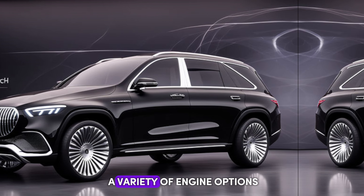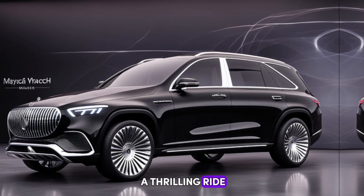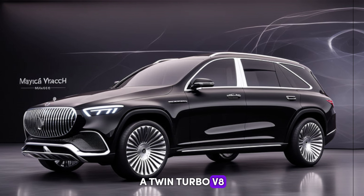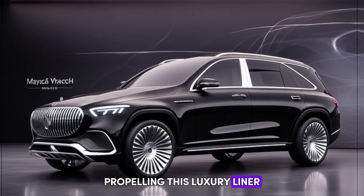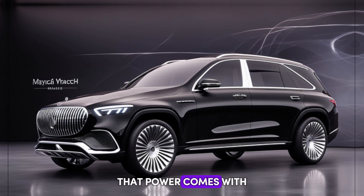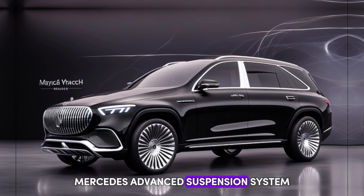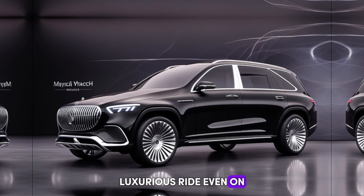Now let's peek under the hood. The S680 offers a variety of engine options, but one thing's for sure — you're in for a thrilling ride. The top-of-the-line engine, a twin-turbo V8, packs a serious punch, effortlessly propelling this luxury liner from zero to sixty in a blink. But that power comes with unparalleled refinement — Mercedes' advanced suspension system ensures a smooth, luxurious ride even on the bumpiest roads.